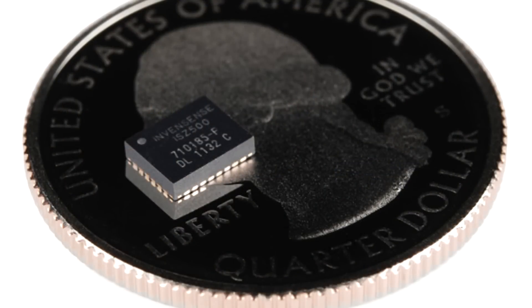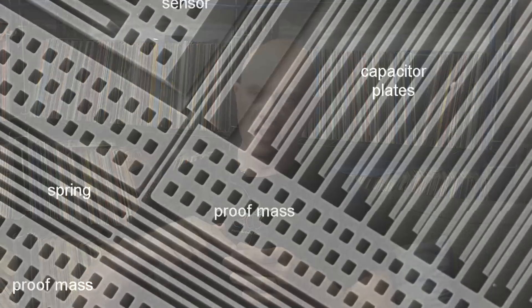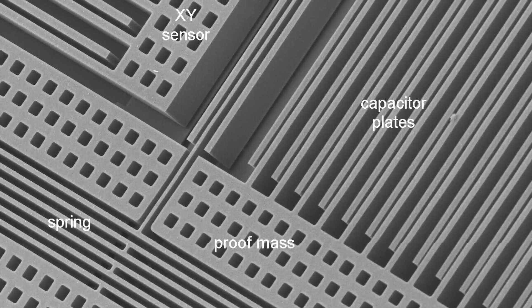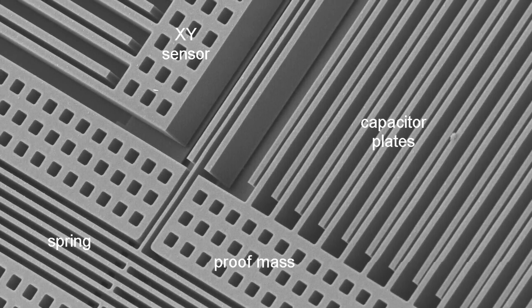Modern inertial measurement units in personal devices basically come on a single chip and include six axes of motion — three axes of acceleration and three axes of rotation. They also have three axes of magnetic field so they can measure the compass, and some have pressure sensors. These things are absolutely tiny. The instruments are actually etched into silicon using an etching process — and you're not just etching the stuff on top, you're etching the stuff underneath. It's quite amazing how tiny these things become.